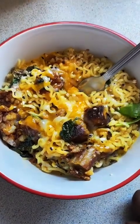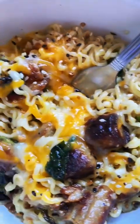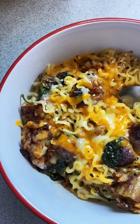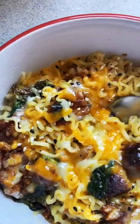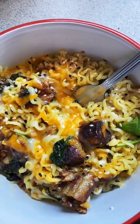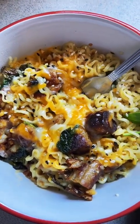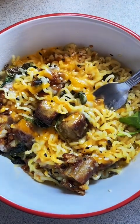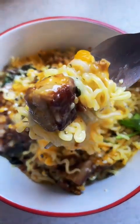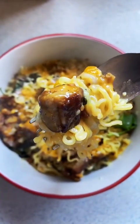There we go, TikTok — another breakfast ramen. Banger. Sausage, spinach, cheese, everything bagel seasoning. And a Thundermane recipe. Another ramen from your boy. Take the first bite — awesome.